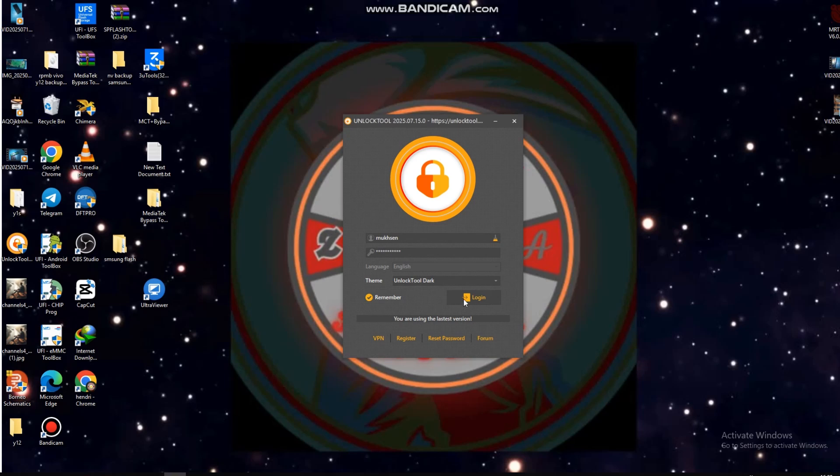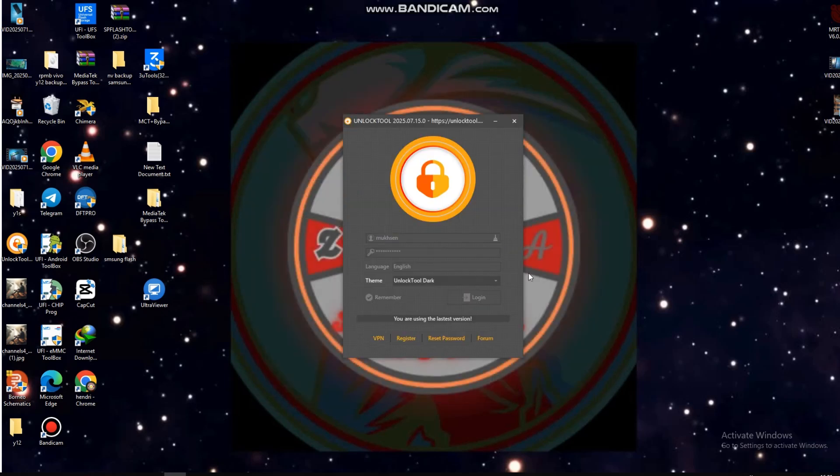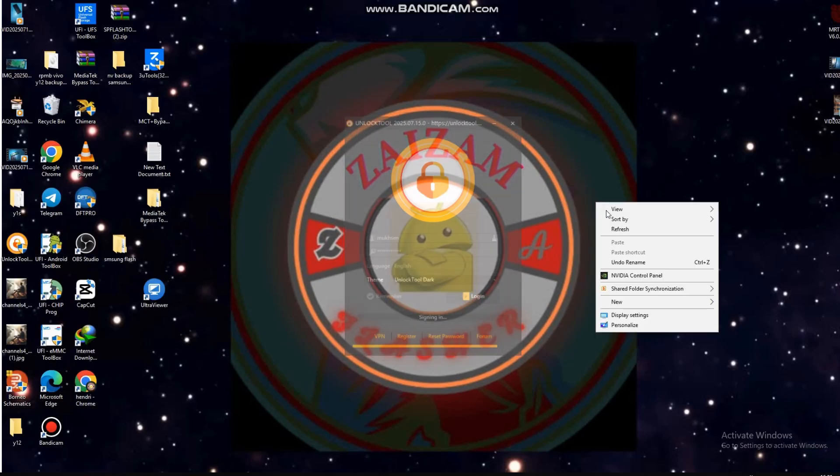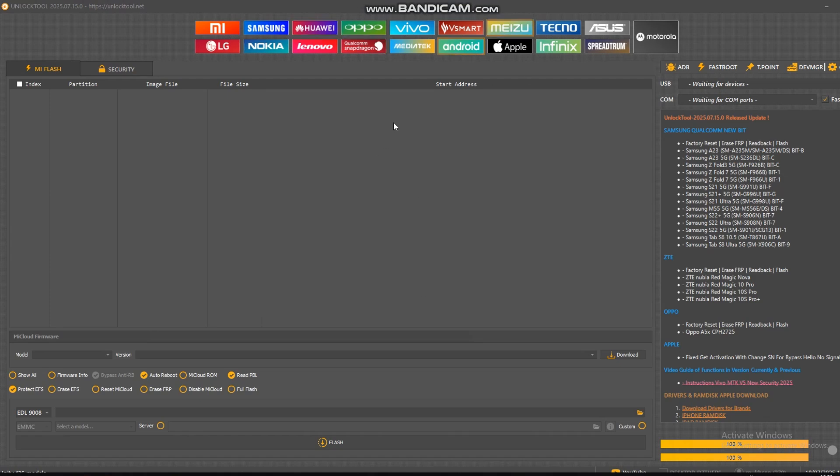Kita klik login, muncul beberapa keterangan — klik agree dan tunggu. Terjadi error biasanya disebabkan oleh koneksi, kita klik login satu kali lagi. Setelah klik ulang, proses login berjalan dan akhirnya sukses login. Tunggu hingga unlock tool terbuka dengan sempurna.